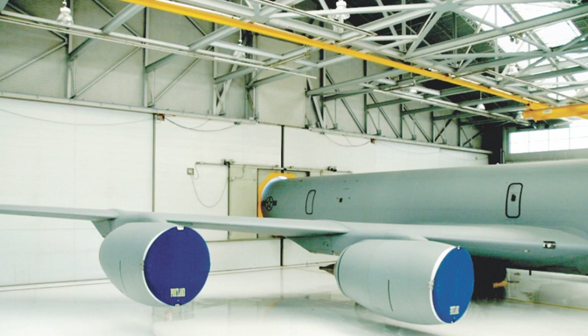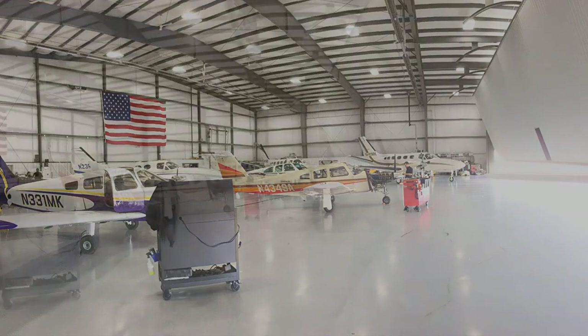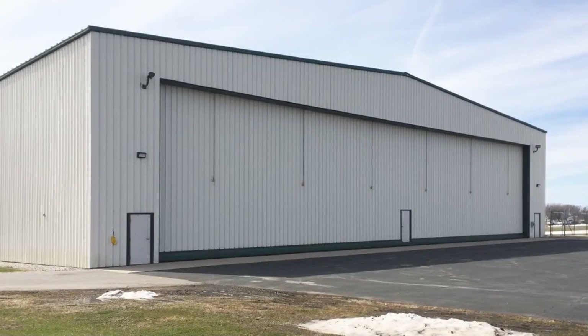No matter the scope of refurbishment and/or replacement, we have the experienced staff ready to deliver the highest quality solution from engineering to manufacturing to installation. Every refurbishment has its own unique needs, so we work closely with the customer to ensure the best solution for their existing hangar door system.